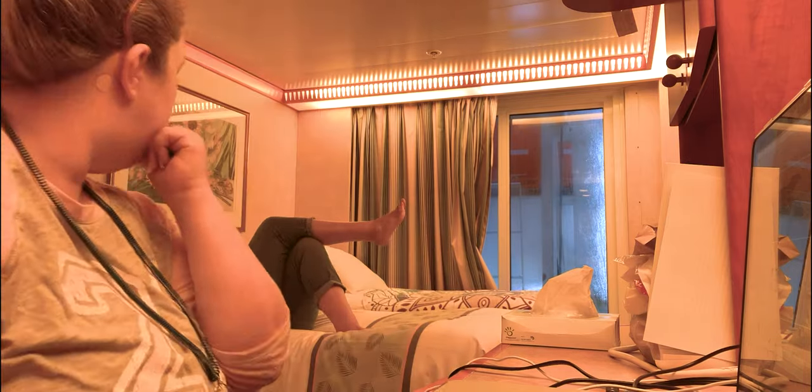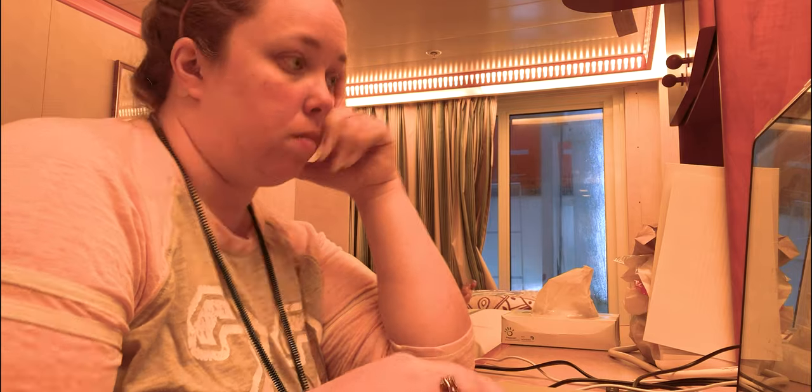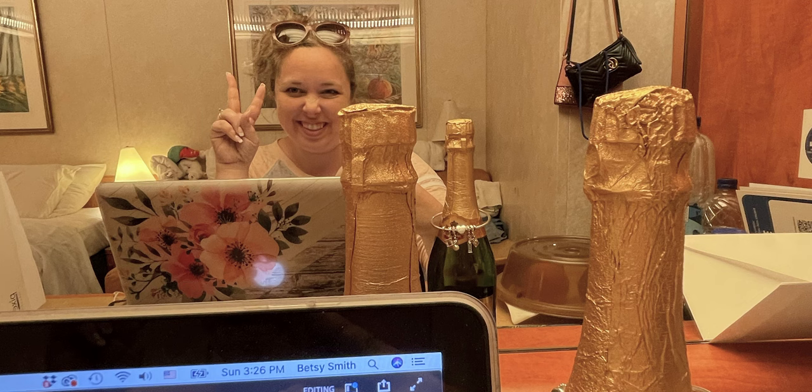It is an obstructed view interior cabin, so the lighting by the window is great, but the lighting at the desk is awful. Apologies.